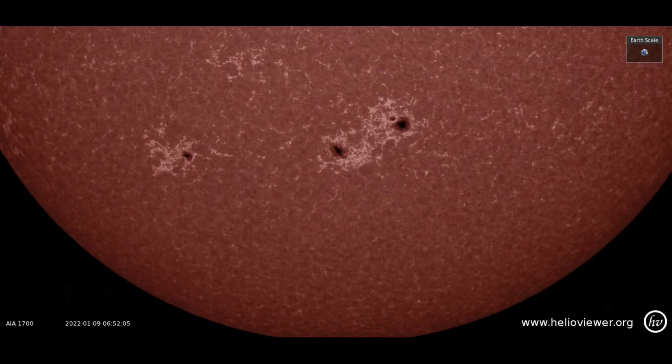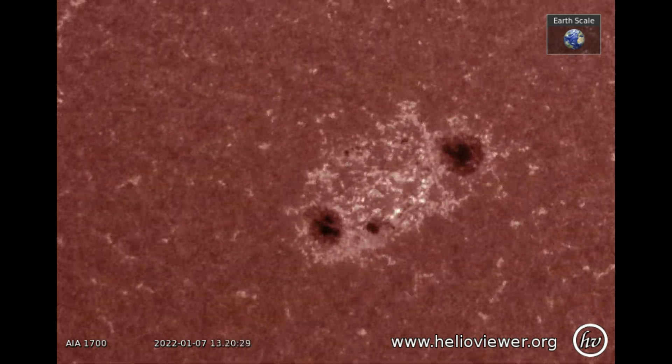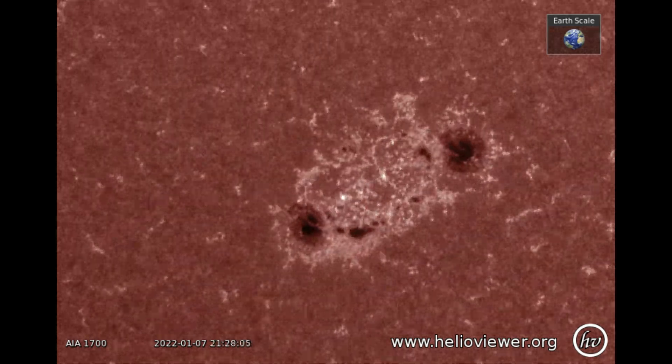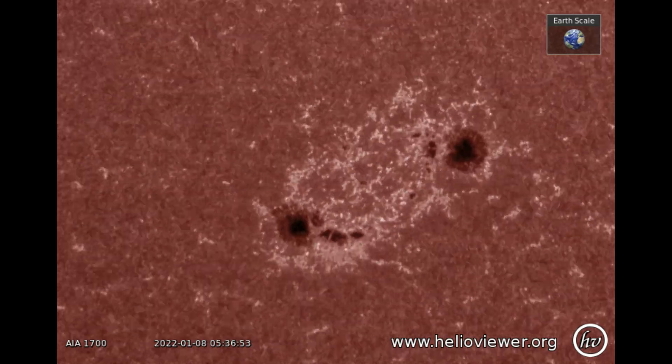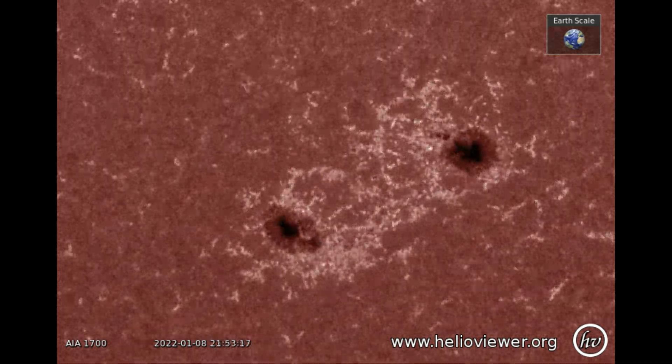Now a much closer look at region 2925 as we observe a boiling effect. A big sunspot can have a temperature of 3700 degrees Celsius. The outer edge of a sunspot is called the penumbra, and the dark part is called the umbra.